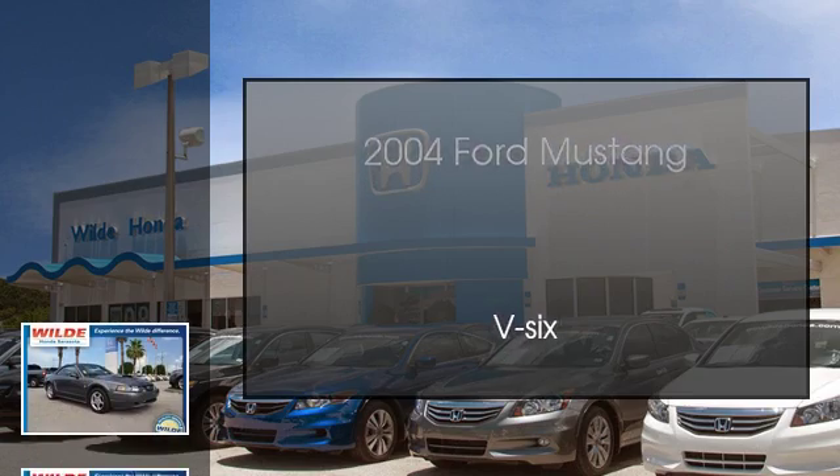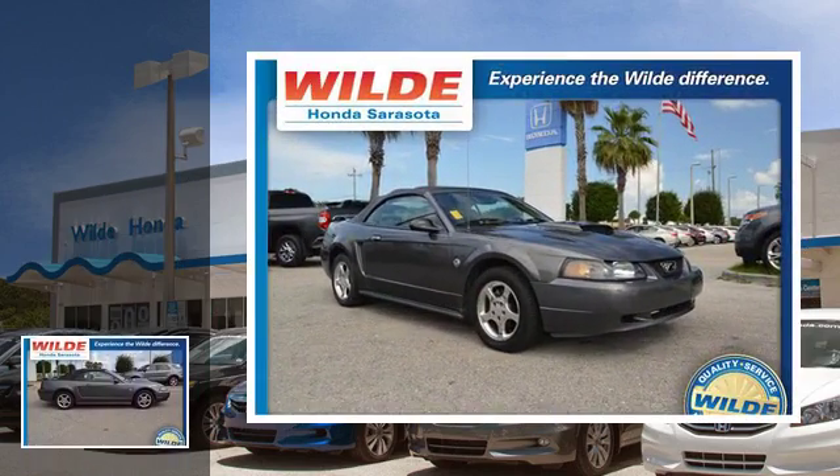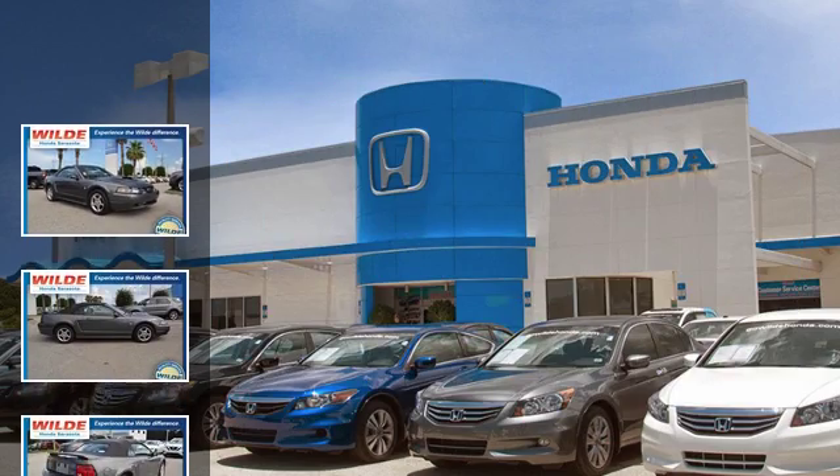This is a 2004 Ford Mustang. This car has an automatic transmission and a V6.